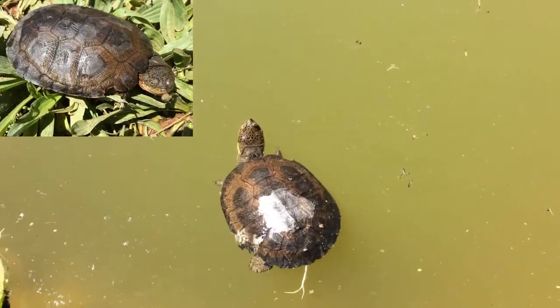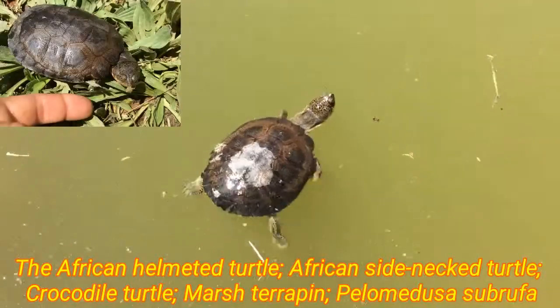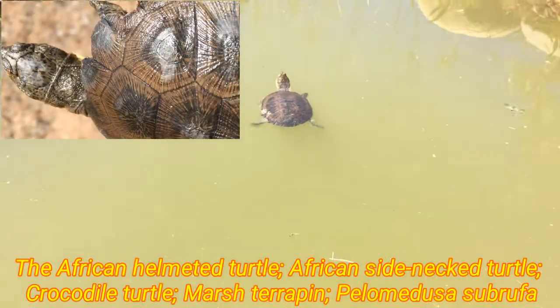An exciting discovery of a very young African-helmeted turtle, Pelomedusa subrufa, found here in the Meerkat Magic Valley Reserve of the Meerkat Magic Conservation Project.